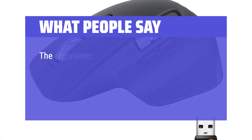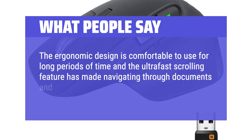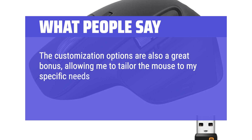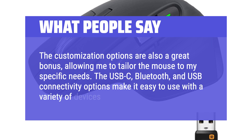What people say: the ergonomic design is comfortable to use for long periods of time, and the ultra-fast scrolling feature has made navigating through documents and websites a breeze. The customization options are also a great bonus, allowing me to tailor the mouse to my specific needs. The USB-C, Bluetooth, and USB connectivity options make it easy to use with a variety of devices.